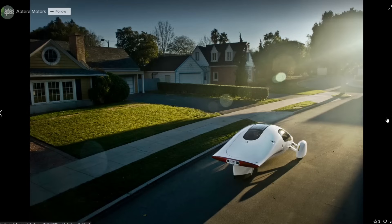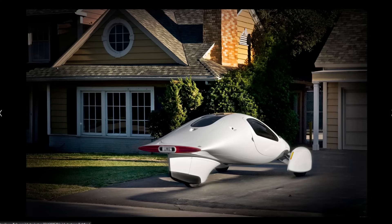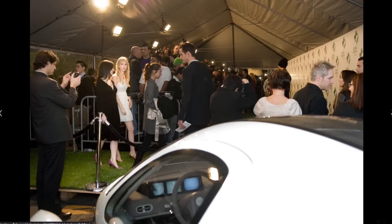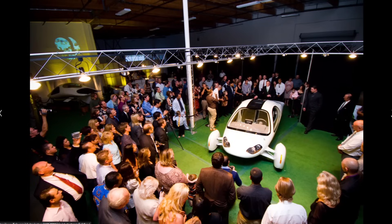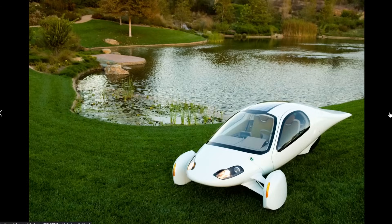I'm not sure if this is a render or if they actually built this thing. Did they have renderings that were this good back then? But yeah, this is very similar to the design that we have now with three rearview cameras. They were at another event — here's Jason Hill again, and you can see Steve Fambro in the background. It garnered a lot of interest back then.